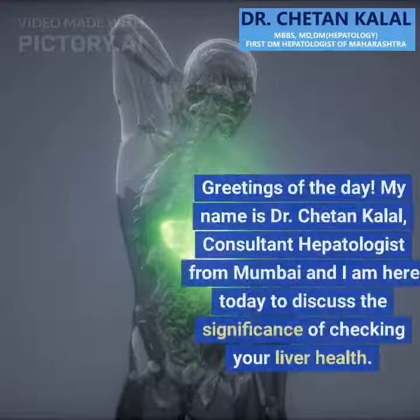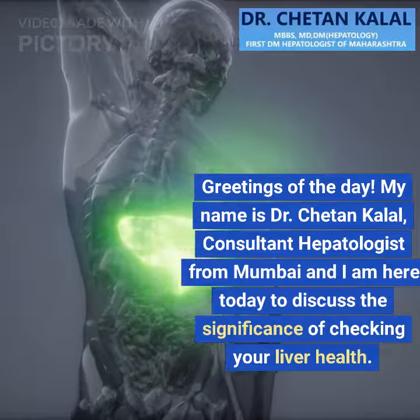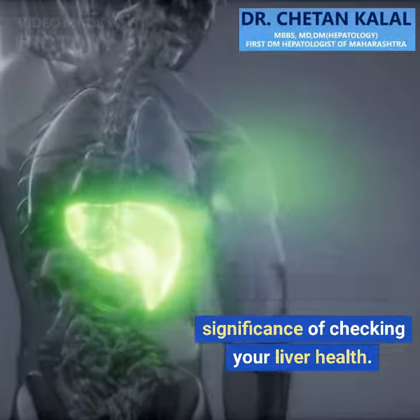Greetings of the day. My name is Dr. Chetan Kalal, Consultant Hepatologist from Mumbai, and I am here today to discuss the significance of checking your liver health.